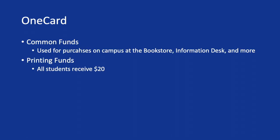We definitely recommend adding to your common funds, which can be used for dining, for retail on campus, buying tickets, and things like that. Students will also receive printing funds that begin at $20 and can be added so they can print on campus anywhere that may charge, such as the library.